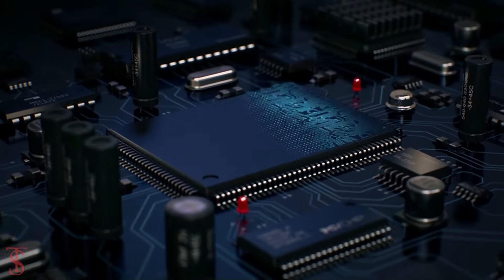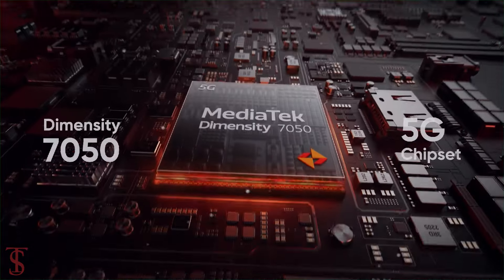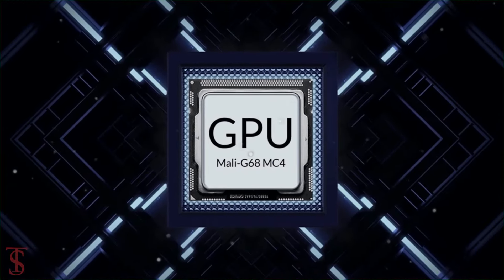Under the hood, the phone is powered by the MediaTek Dimensity 7050 chipset, paired with a Mali-G68MC4 GPU.